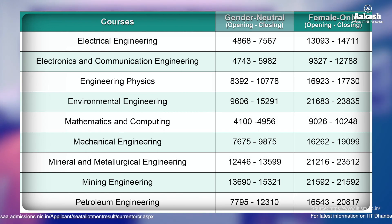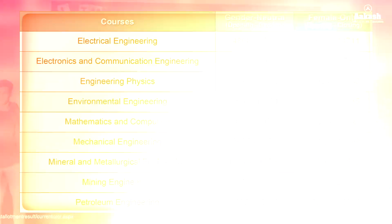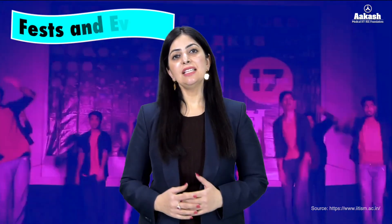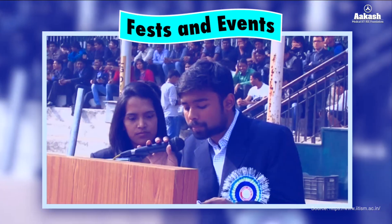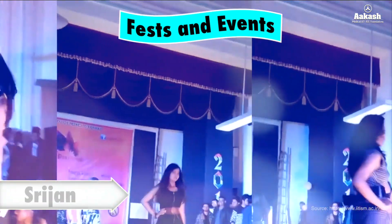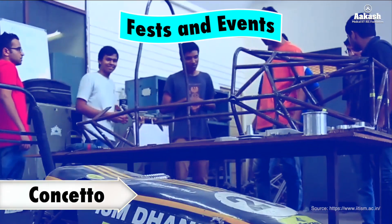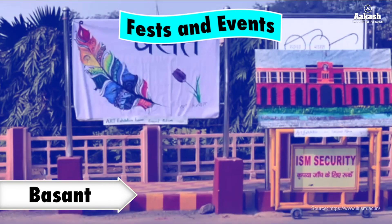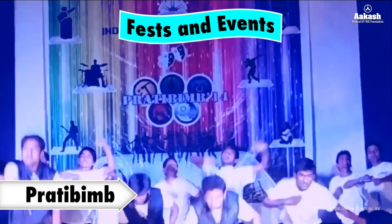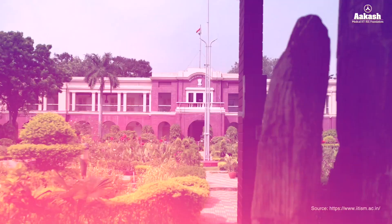Now let's have a look at the fests and events conducted at IIT ISM Dhanbad. Quite a few festivals take place here throughout the year. The institute hosts many fests including Srijan (the cultural fest), Concerto (the tech fest), Parakaram (the games and sports fest), Basant (the alumni reunion), and Pratibimb (the inter-departmental cultural fest).